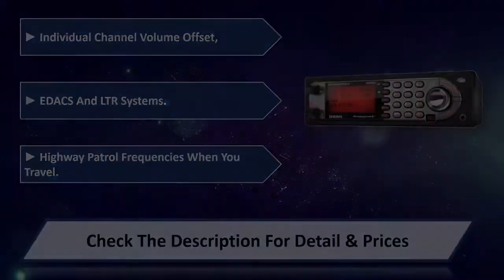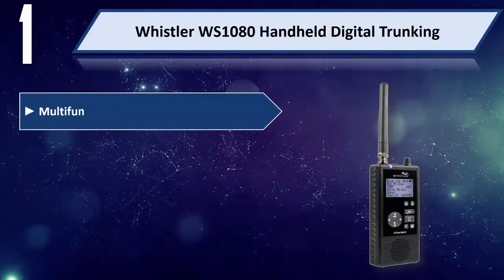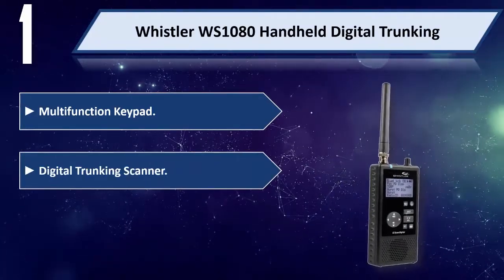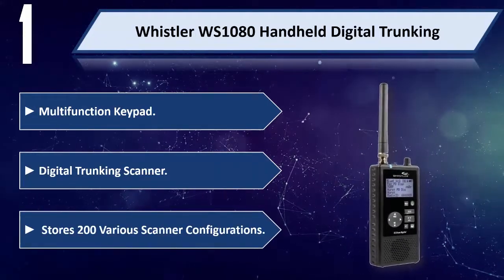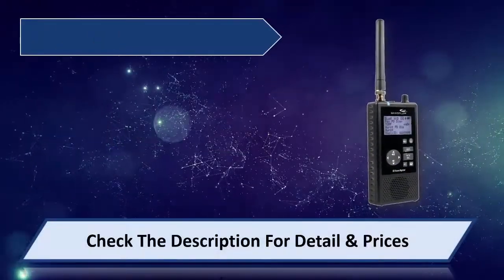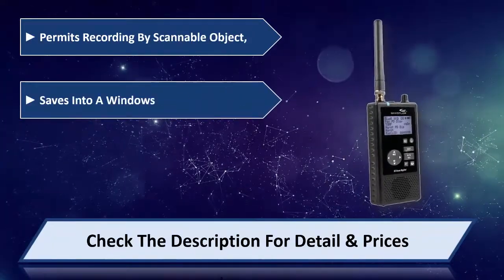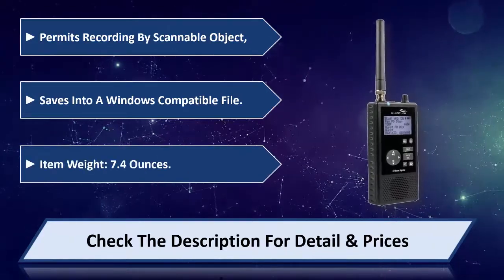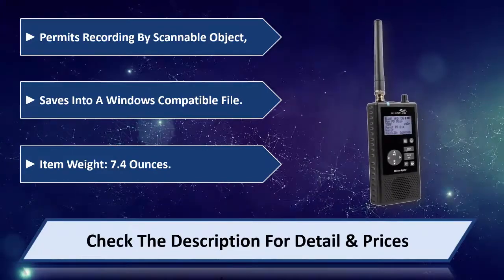Number one: Whistler WS1080 Handheld Digital Trunking. Unlike the Uniden BearTracker, it offers 200 channels and a multifunction keypad digital trunking scanner. Item weight is 7.4 oz. Please check the description for details and price.